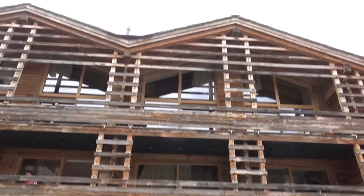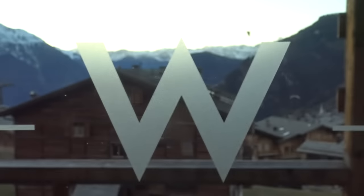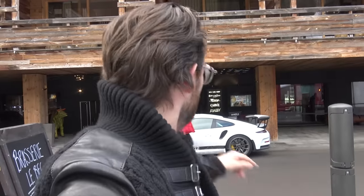We have arrived! We are in Verbier and we are staying at the W Verbier. Coincidentally, I came to the launch of this hotel when it first opened — very nice. And what's really cool is the last time I was here, parked where we've just parked the GT3 RS, it was a red Ferrari 458 Italia. So I always thought one day I'm going to come back here in a supercar. And here we are.